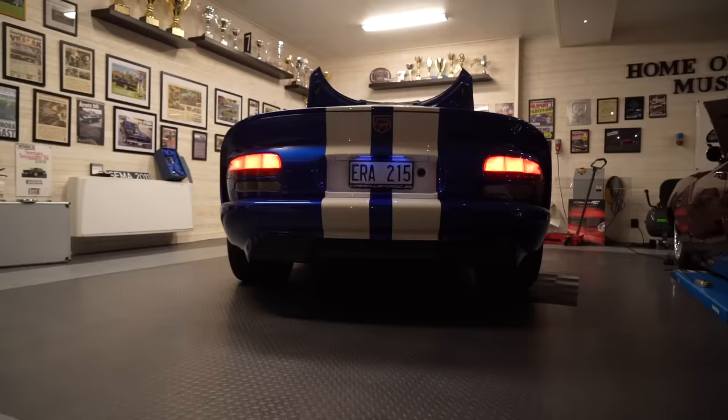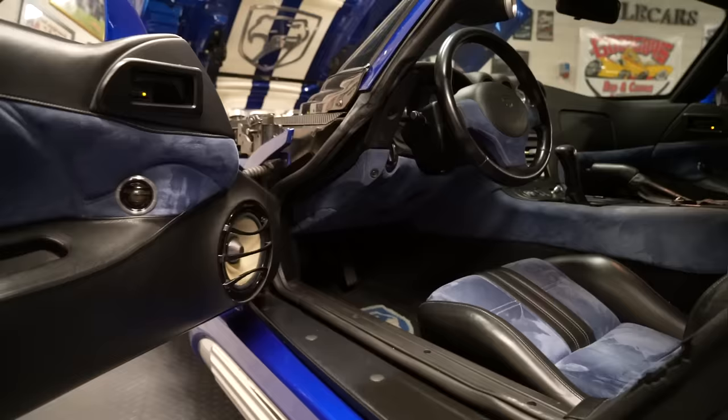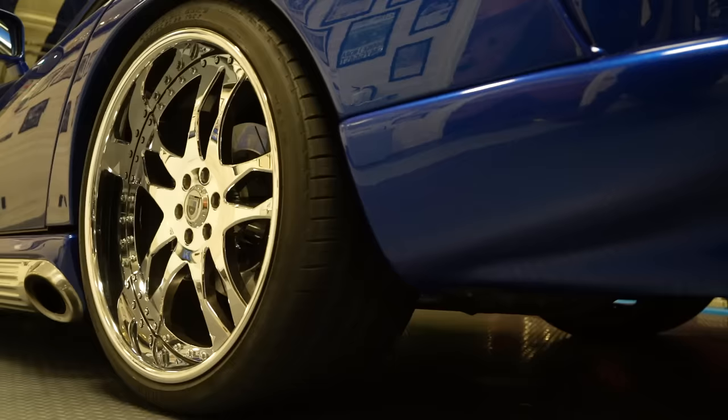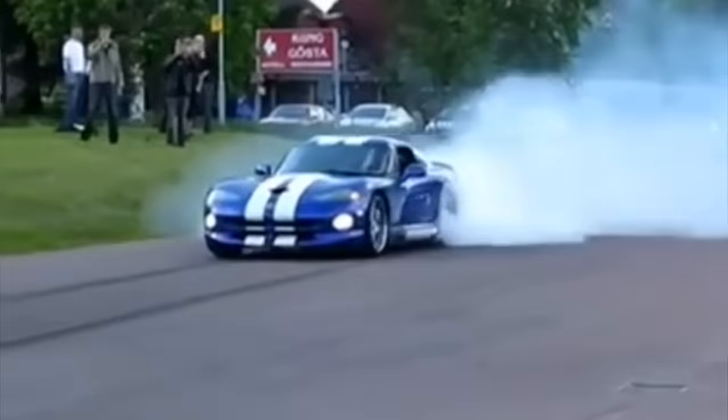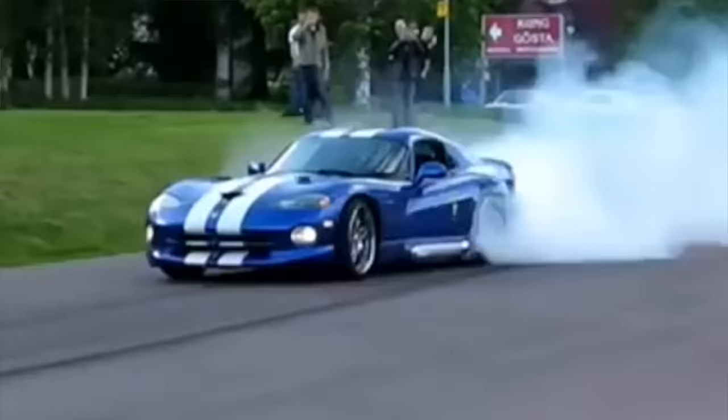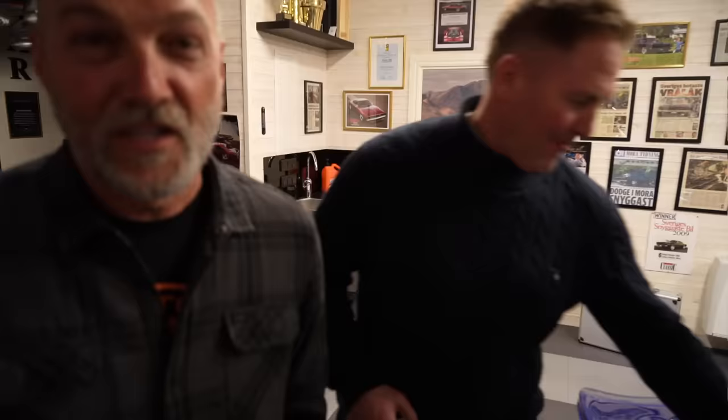We're starting with your Viper. What year? '96. Now I know you well enough to know this isn't a stock Viper — obviously you've done wheels and tires. Made 450 originally, how much now? At least 650 to 700 horsepower. I always expect power from you, Johan.